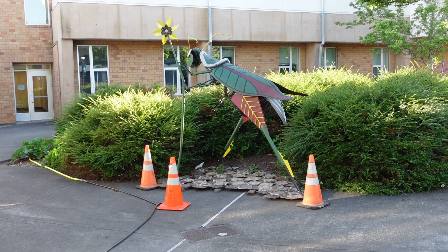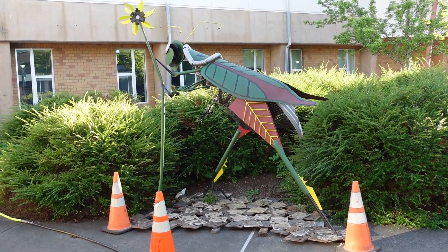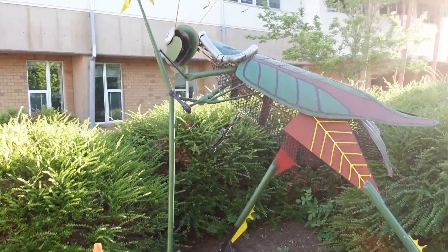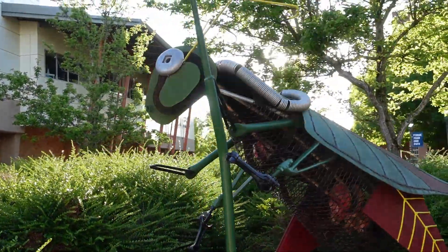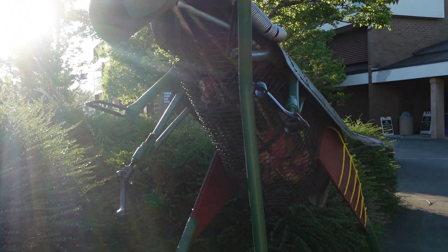Here's another piece of art here at BTC. This is a nice big grasshopper — looks like he's holding a sunflower or something. Got some cones around it, so maybe they're doing a little work to him or cleaning him up. But he's pretty cool. I like him. What do you guys think?